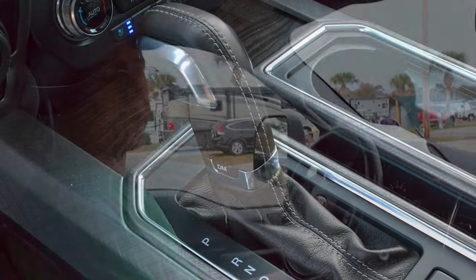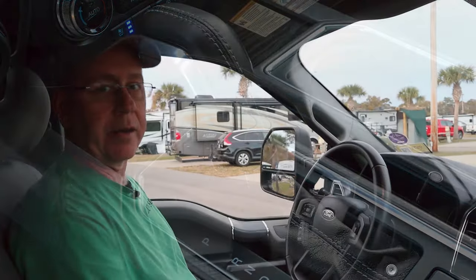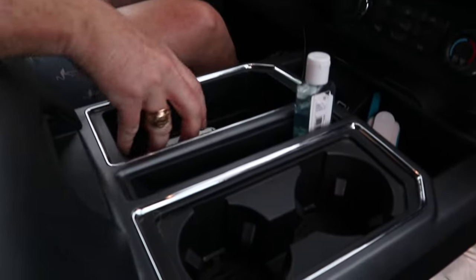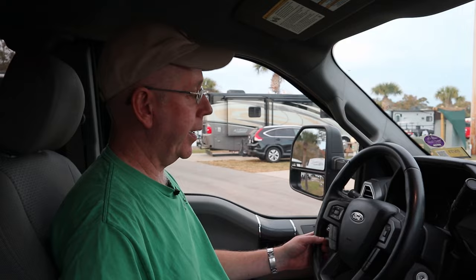Another thing I really liked about this truck is the column shifter. Most F-150s come with a floor shifter, so you can think you're in your Porsche 911 shifting into sport mode. But the practicality is I now have this whole compartment where I can put stuff — I usually put my sunglasses in there. The column shifter is definitely something that I would do again, 100%.